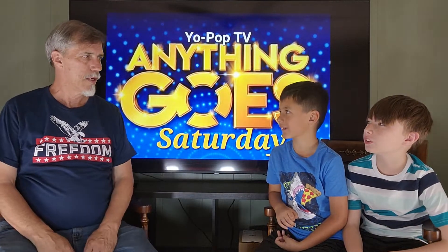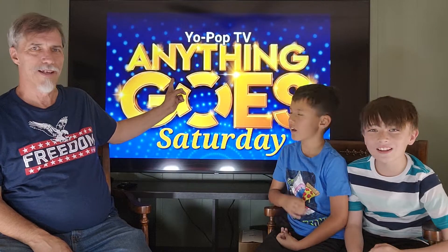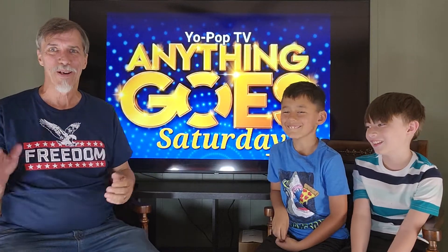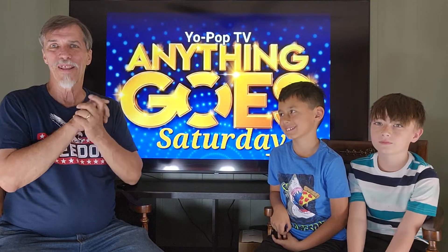Welcome to the Sodaverse. It's Saturday — welcome to Anything Goes Saturday! They're a little confused on what day it is, but welcome to our Anything Goes Saturday.